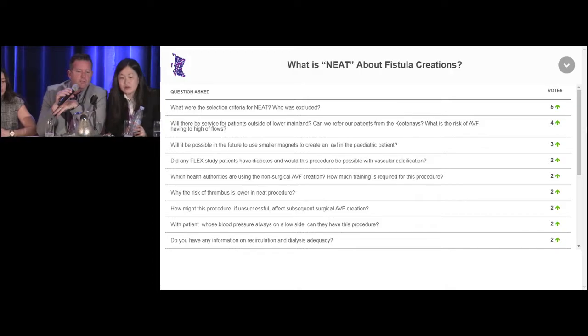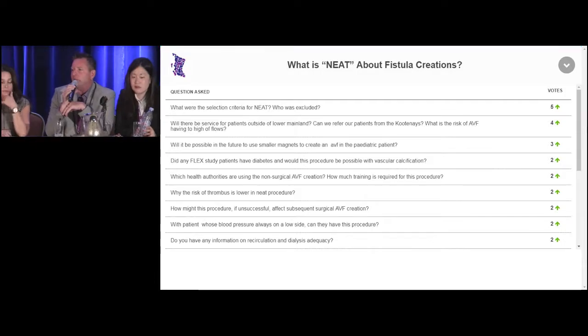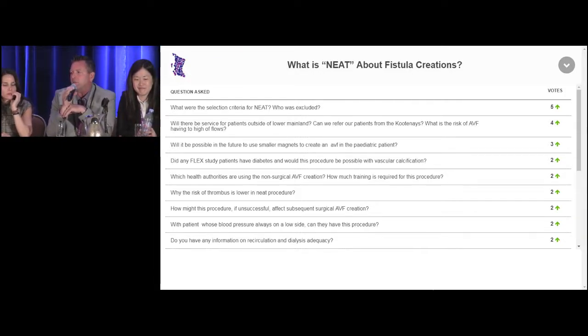How might this procedure, if successful, affect subsequent surgical AVF creations? It shouldn't at all — if it doesn't work, you still have the cephalic and basilic vein to go to. Can patients whose blood pressure is always on the low side have this procedure? Yes. We had one gentleman whose fistula was created, and he came back a week later with no bruit and no thrill — we thought it was gone. A month later, it was still working. So it withstands hypotension. As long as that vessel will dilate and you can cannulate it, they should be able to have the procedure done.